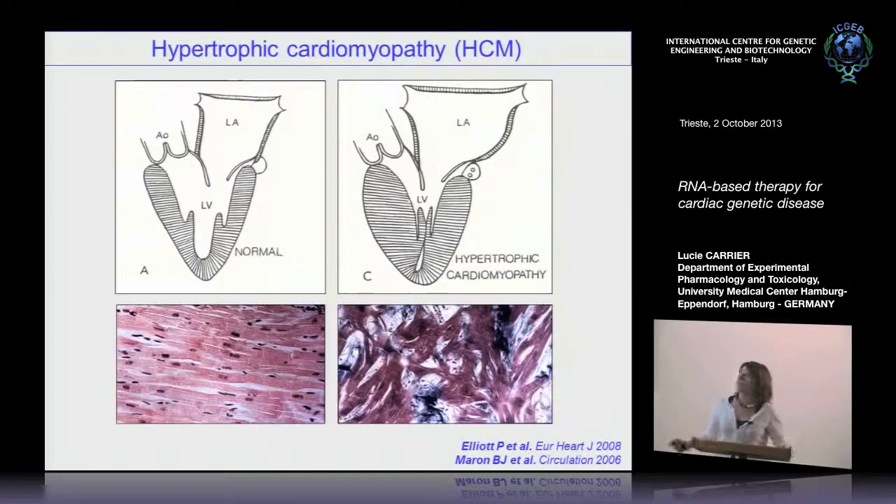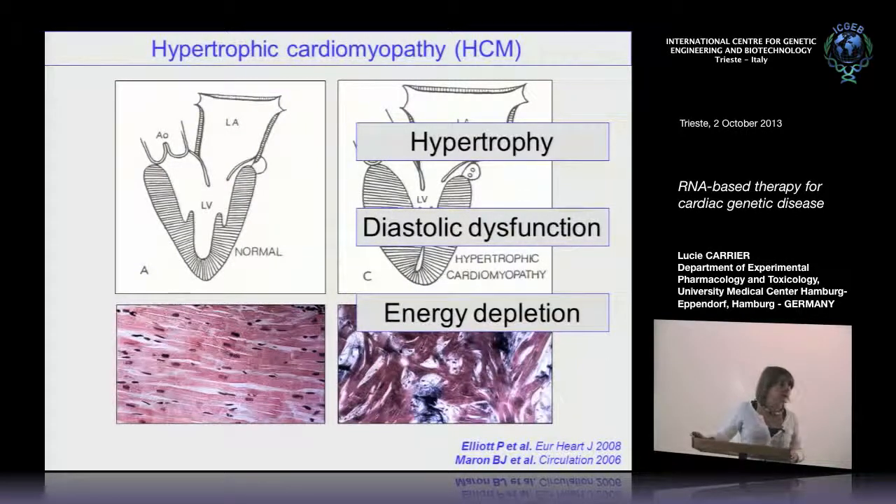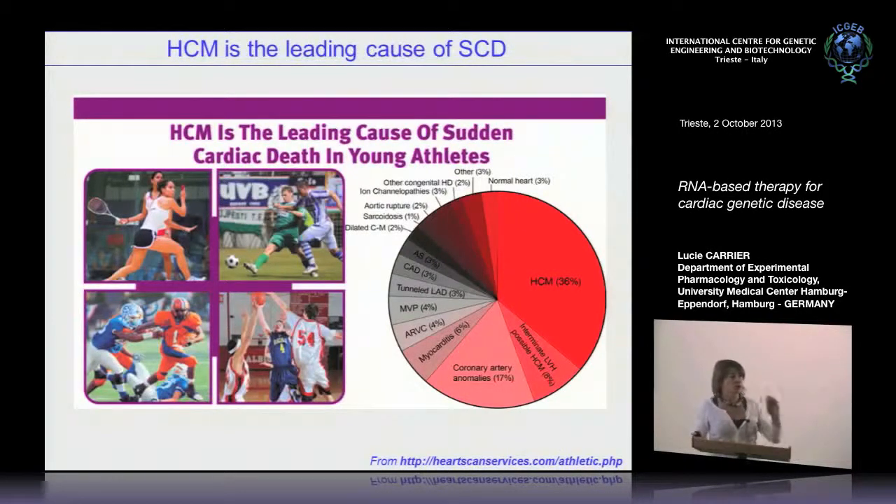We know that it is a myocardial disease which is mainly asymmetric and involves the interventricular septum, associated with myocardial disarray and huge accumulation of interstitial fibrosis. Hypertrophy is mainly associated with diastolic dysfunction; patients normally have a preserved systolic function unless they develop heart failure with systolic dysfunction. There is also an association with energy depletion. The general prognosis does not differ much from the general population, but HCM is the leading cause of sudden cardiac death, particularly in young athletes — representing 36% of sudden cardiac deaths.